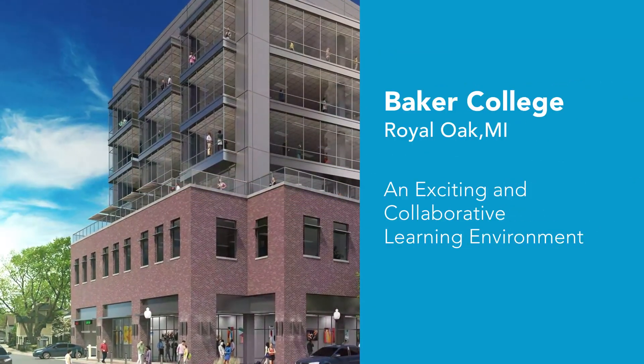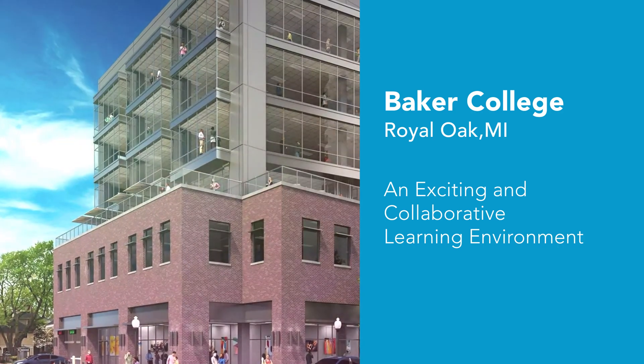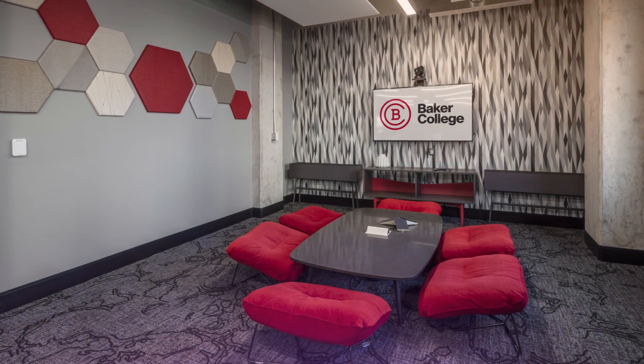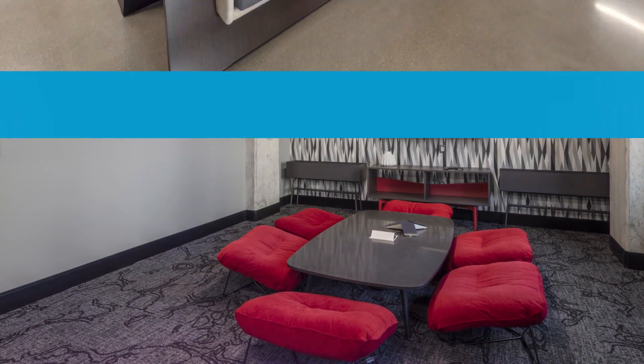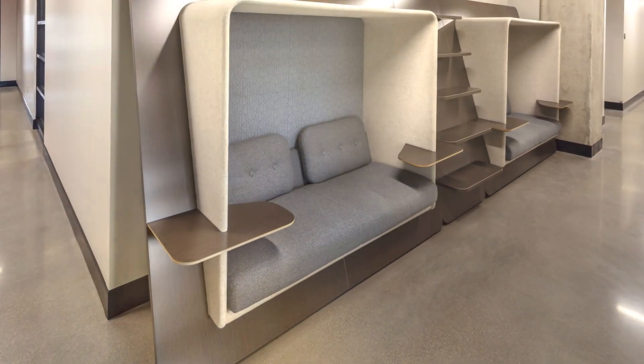Baker College's new flagship campus in Metro Detroit was designed to create a modern and collaborative learning environment that embodies their brand and attracts students and faculty. Edge Design Associates developed a visually stunning landmark for the city, while NBS provided furnishings and architectural products to help bring their vision to life.